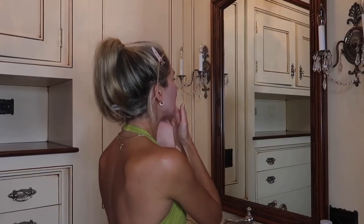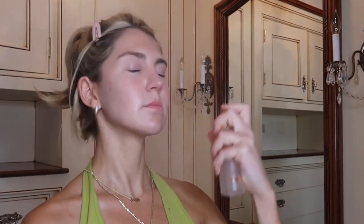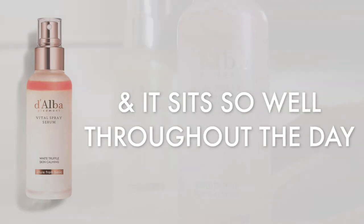After I let that sit for a second, I apply my primer. Right now I'm using the Plump and Prime from Too Faced. After my primer and before I start my makeup, I always prep my skin with the Dialba White Truffle Vital Spray Serum — the lightweight moisture one. I find that whenever I use this before I do my makeup, it makes my makeup go on so much smoother. It glides right on my face, sits so well all throughout the day, and lasts longer because there's a good base.